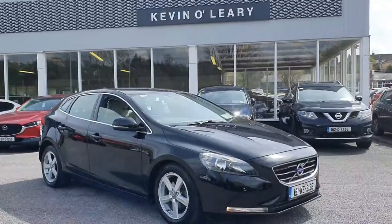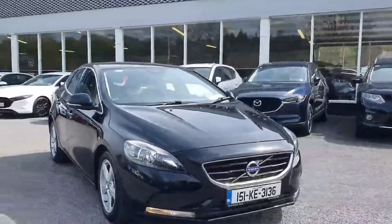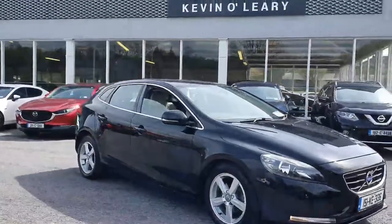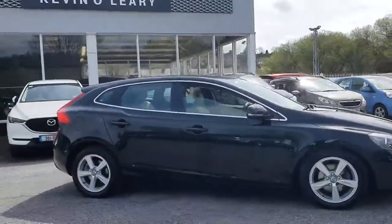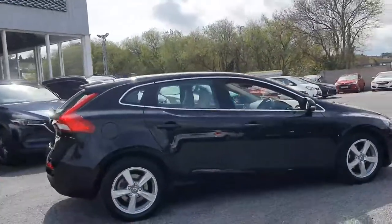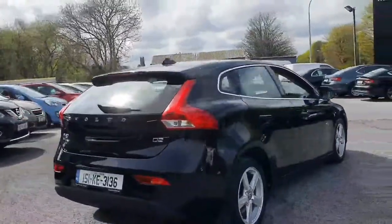Here we have the 151 Volvo V40 hatchback. This is the 2015 Volvo V40 in the SE model — a cracking looking V40 in black. It has a lovely chrome strip around the windows, and upgraded SE silver alloy wheels that give it a lovely classy finish.